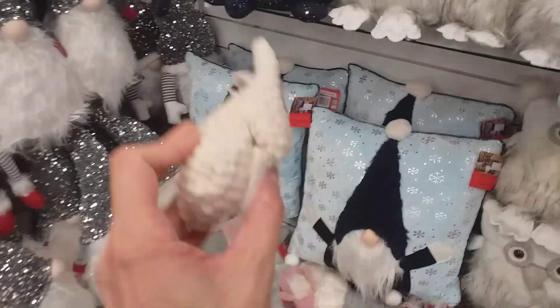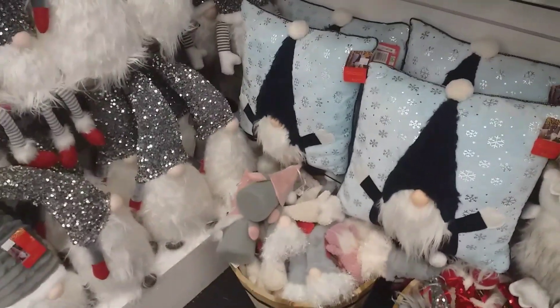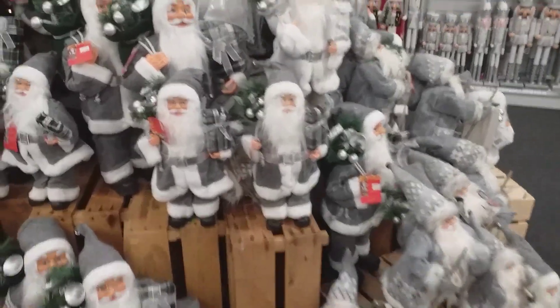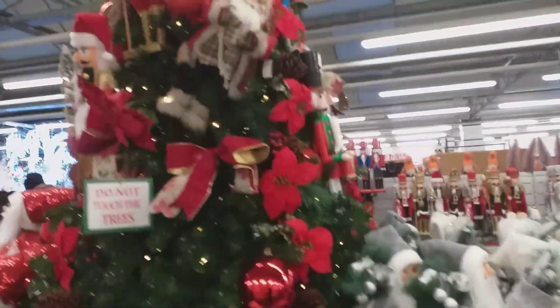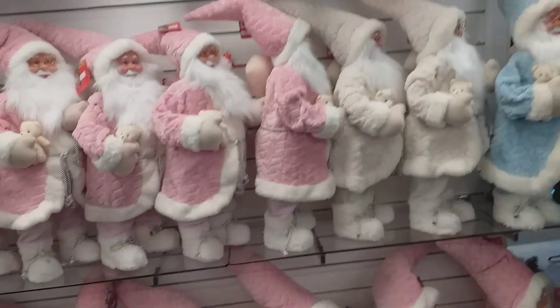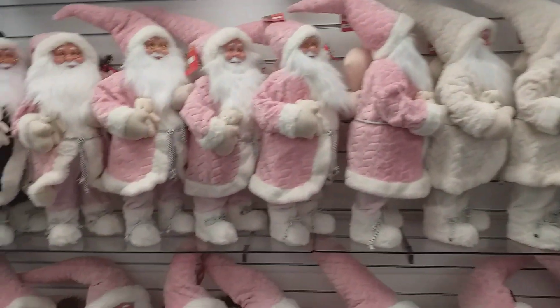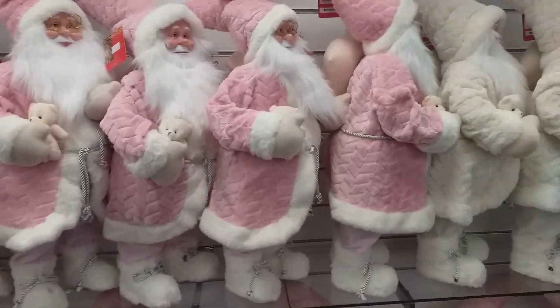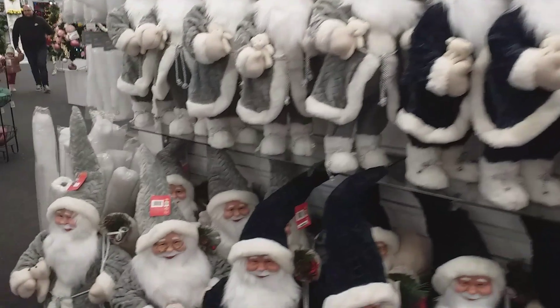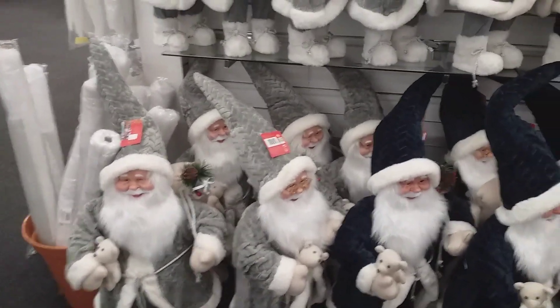Look at all these gnomes up here — loads of them. Look at this one, we don't want this one, stay down there. Look at all these fire Christmases — the grey ones, the epic Christmas tree, and all the red ones. Also got all the floppy ones — the pink coloured ones, the dark blue, right up to the grey colour. 60 quid — not bad though. This looks really nice and cosy.